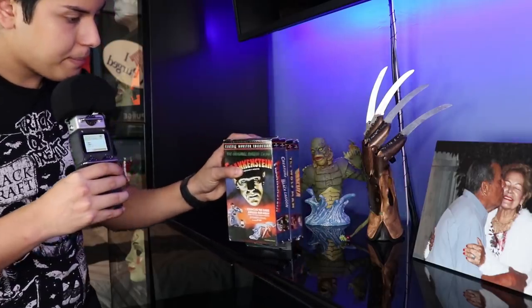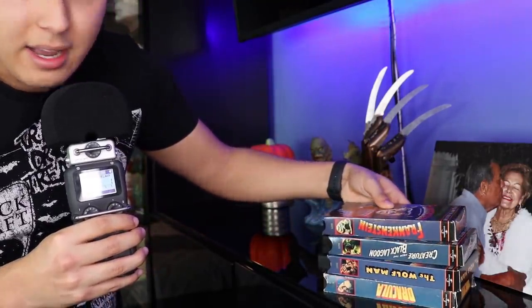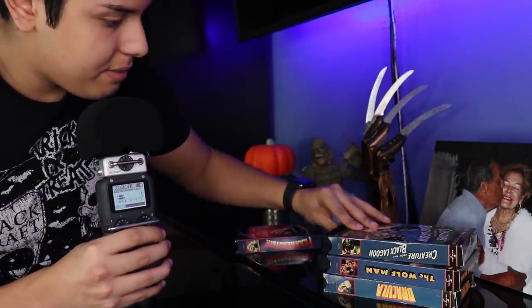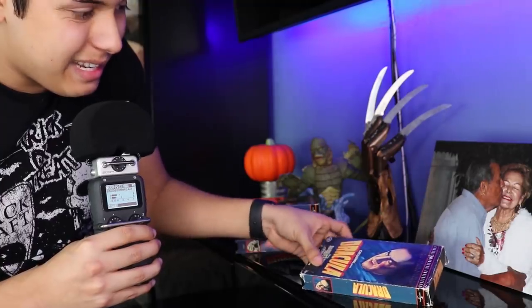And then four of my favorite classic monsters in VHS tapes. We have a Frankenstein authentic VHS tape, Creature from the Black Lagoon in VHS, The Wolfman, and last but not least — definitely the most damaged one — a Dracula VHS tape. I like them a lot. I like all the retro classic monsters.